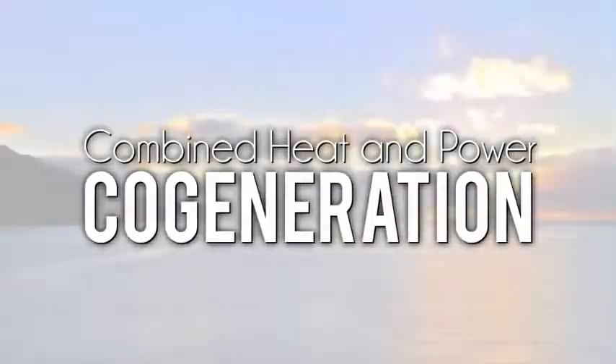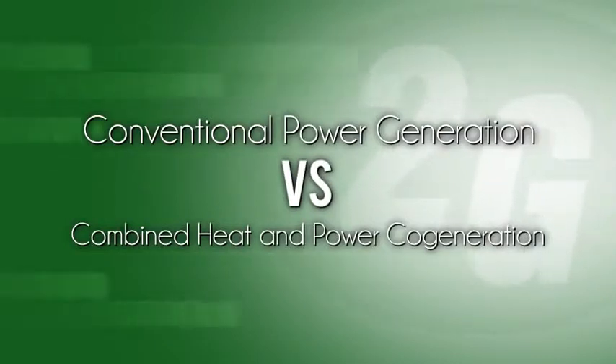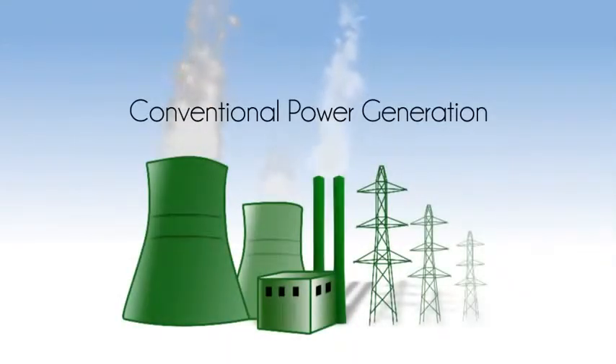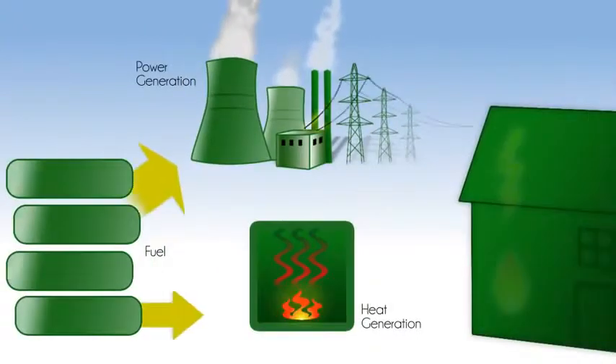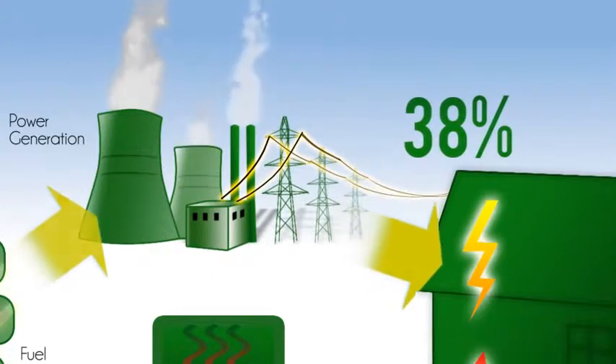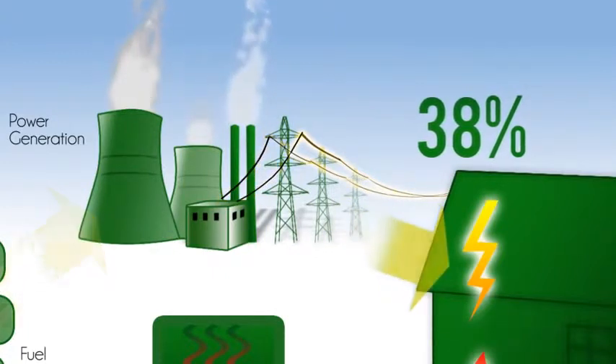Combined heat and power cogeneration — conventional power generation versus combined heat and power cogeneration. Consider the conventional power generation from large centralized power plants in operation today. Only about 38% of primary energy from these plants is turned into usable electricity.